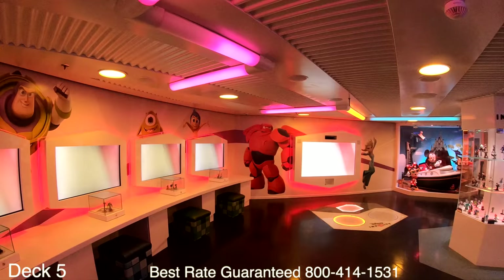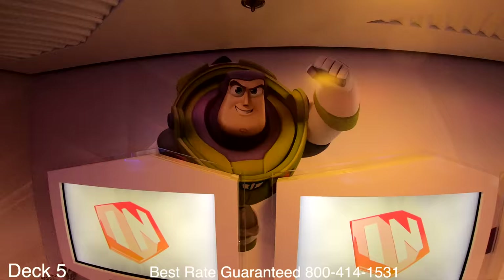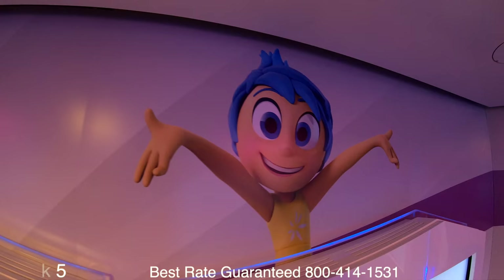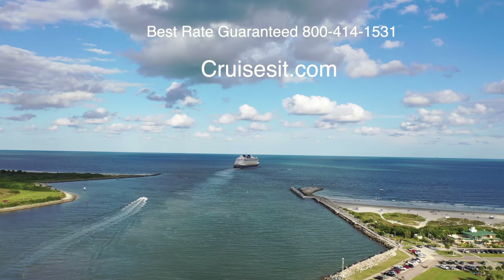Remember, give us a call for a discounted rate — and keep in mind that even if you've already booked directly with the cruise line, we can still provide you with a discount. This is Jason here with cruisesit.com. I hope you enjoyed the tour. Have a wonderful day.